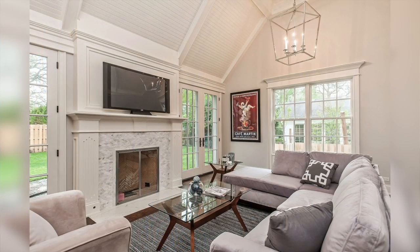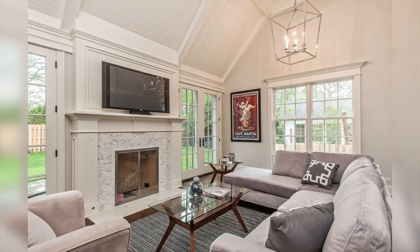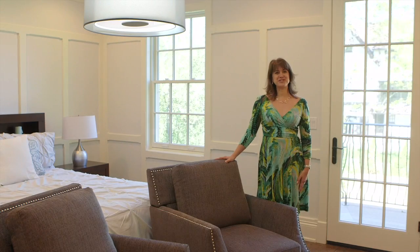This family room has beautiful vaulted ceilings, a lovely fireplace, and two French doors that lead to the backyard. Behind this fireplace in the backyard is also an outdoor fireplace that's already built into the house.